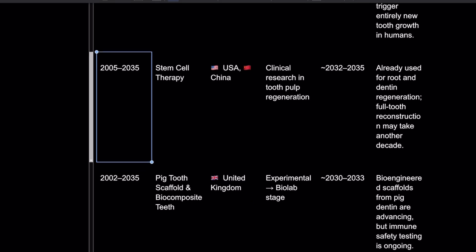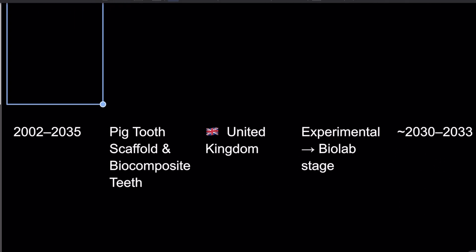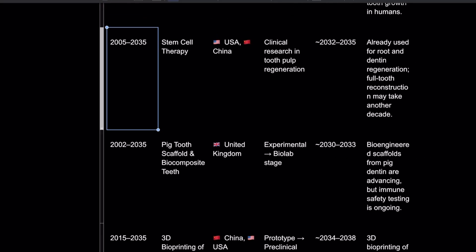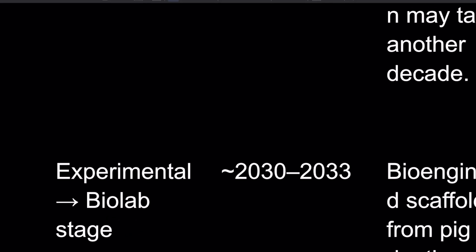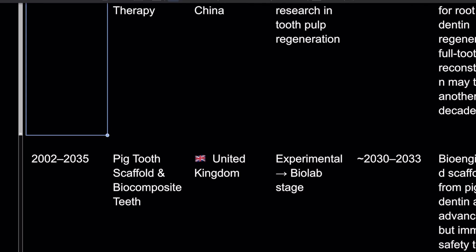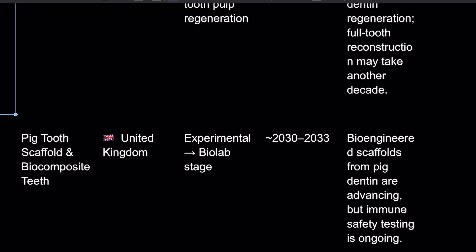Then we've got the pig tooth scaffold and biocomposite. They've been working on this since 2002, and they're saying between 2030 and 2033 it could be available. Bioengineered scaffolds from pig dentin are advancing, but immune safety testing is still ongoing.